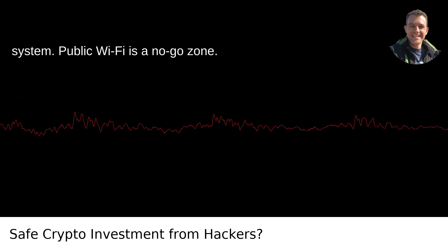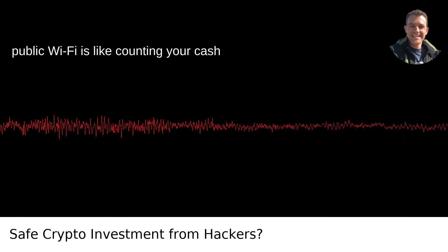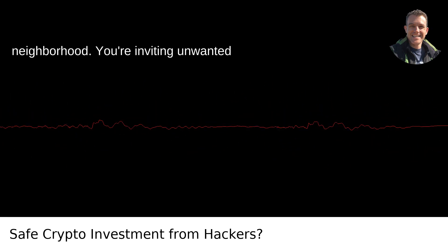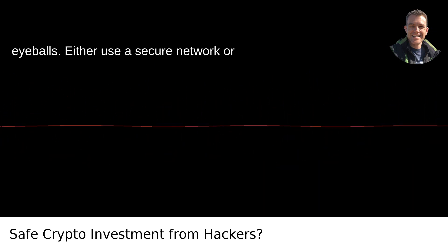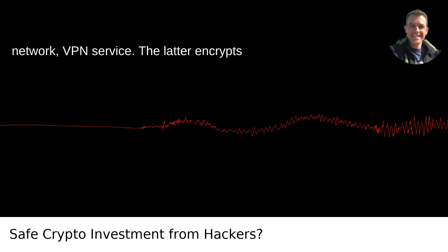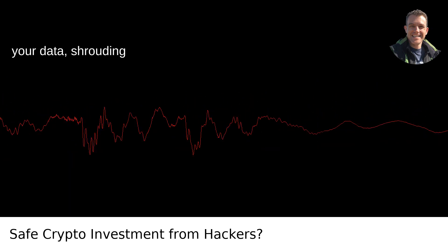Public Wi-Fi is a no-go zone. Investing in cryptocurrencies while on public Wi-Fi is like counting your cash with the window open in a bad neighborhood — you're inviting unwanted eyeballs. Either use a secure network or invest in a reputable VPN service. The latter encrypts your data, shrouding your online activity in mystery.